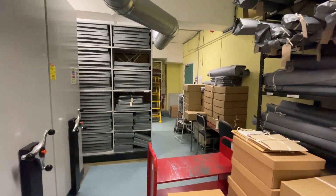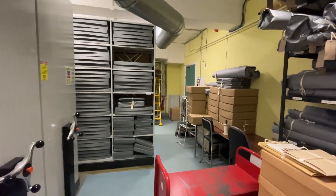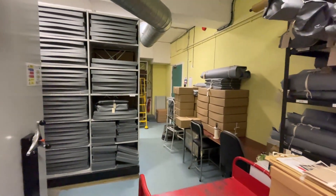Also in that video we mentioned how busy the basement stores B and C were at the moment, but that we hoped to be able to get down and video them and see what's different in these stores at some point in the future.